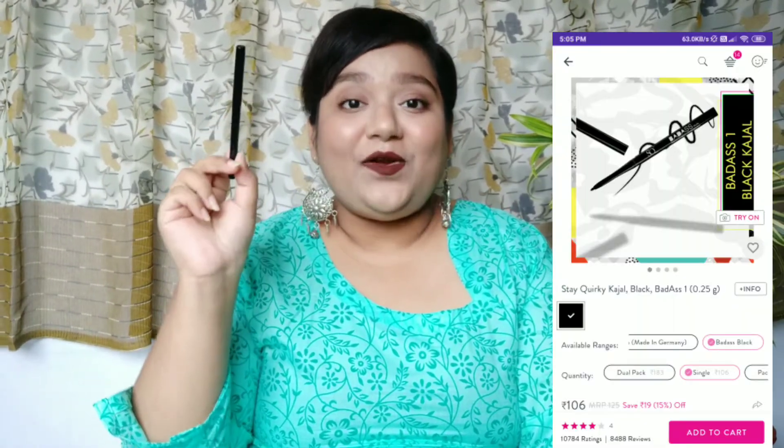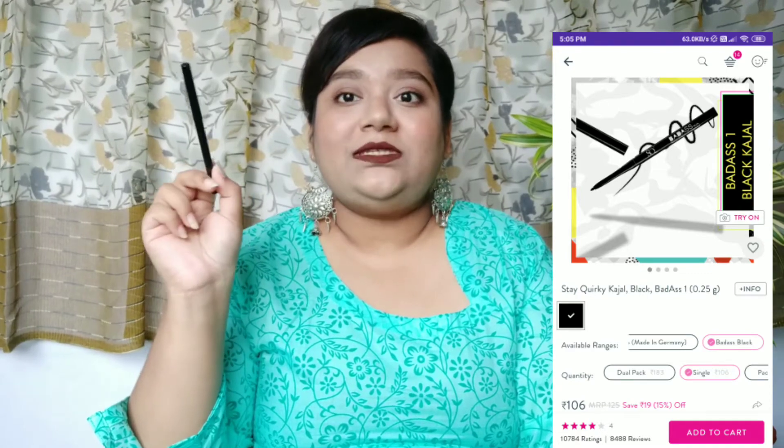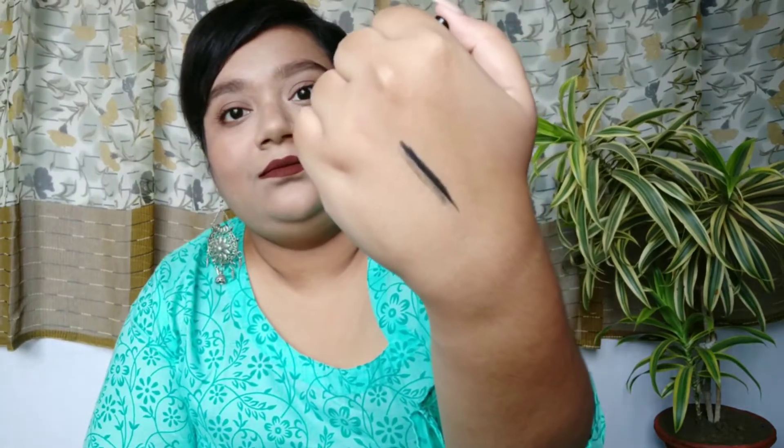Next is kajal, because I know many people can't go without it. I'd definitely suggest the Stay Quirky Badass Kajal — it's one of the most affordable, long-lasting, smudge-proof, and transfer-proof kajals. It stays on your lower lash line for a really long time. I'll show you the pigmentation — it's extremely pigmented, just look at that! Highly recommend it.